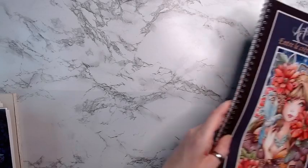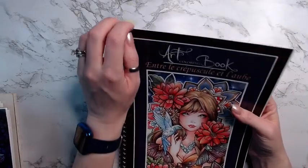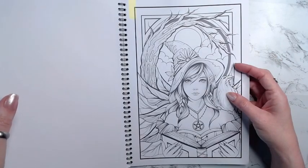Then I have this one which I think is Between Dusk and Dawn, and I have picked out this witch page to color if we can get to it.